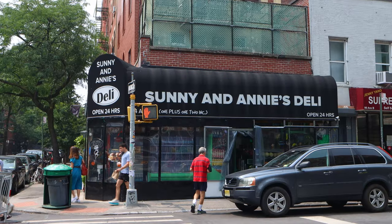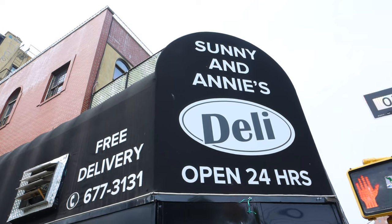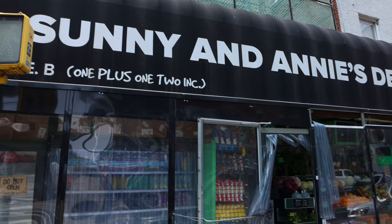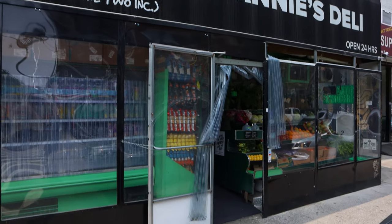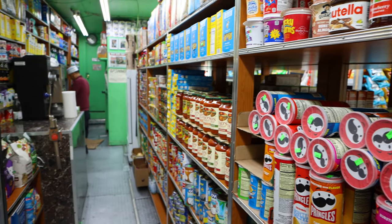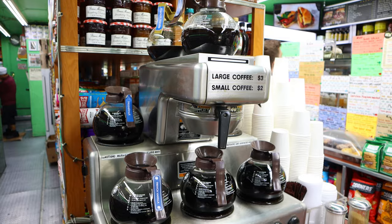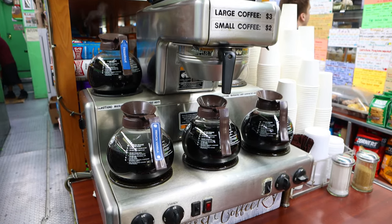Just a block away from Tompkins Square Park in the Alphabet City area of the East Village is Sunny and Annie's Deli. Since 1997 the establishment has been family owned and has served the neighborhood ever since. There's a pretty nice selection of groceries and food, and I was particularly fond of the old school pour-it-yourself coffee, but I was of course there for the deli.